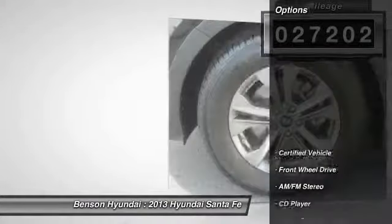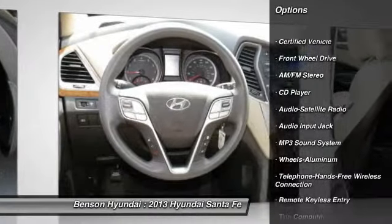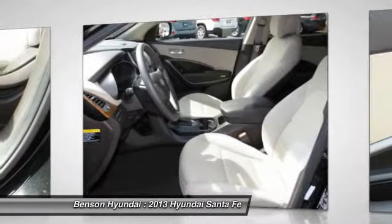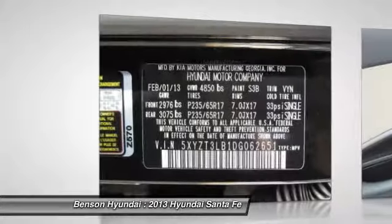Here are some of this vehicle's great options: anti-lock braking system, traction control, home link garage door opener, power steering, Bluetooth wireless data link for hands-free phone, air conditioning, front aluminum wheels, cruise control, auto dimming rear view mirror, PPO, FWD.